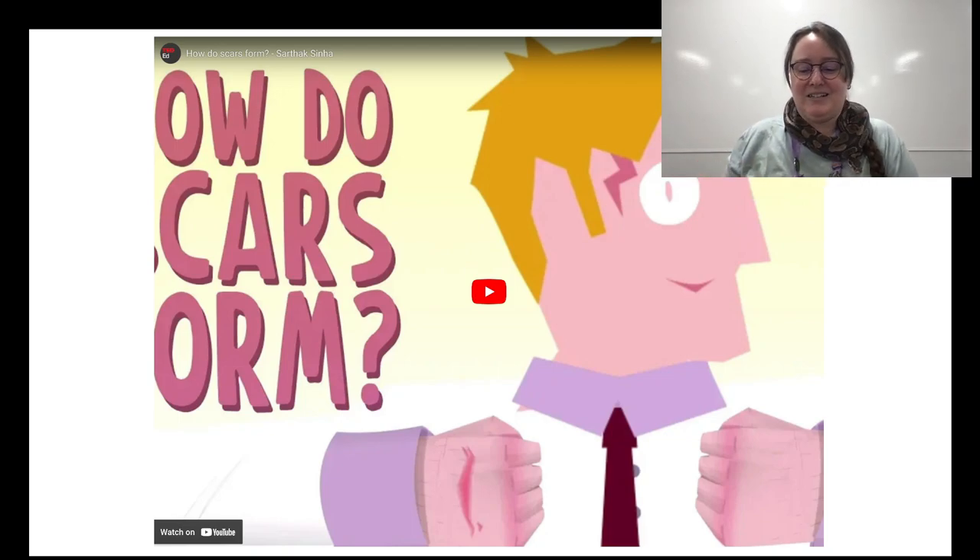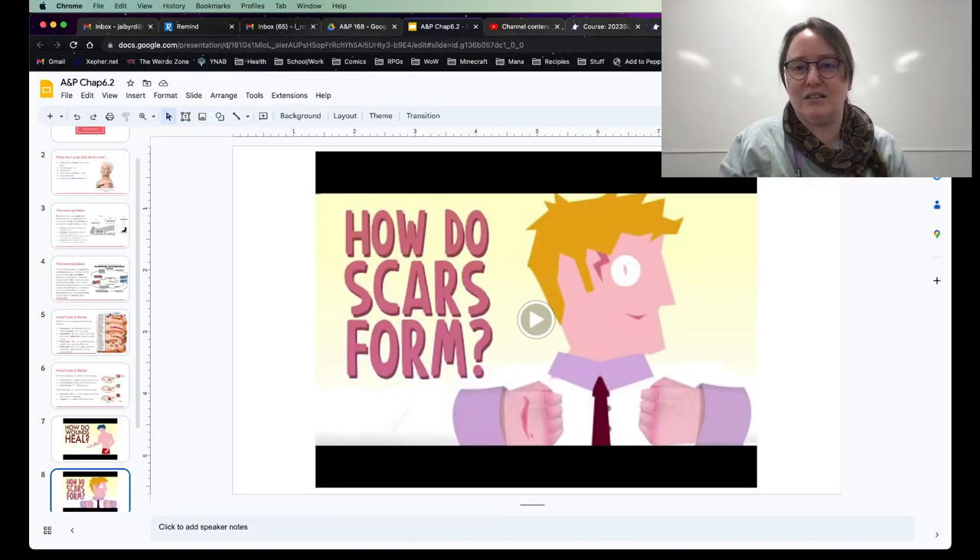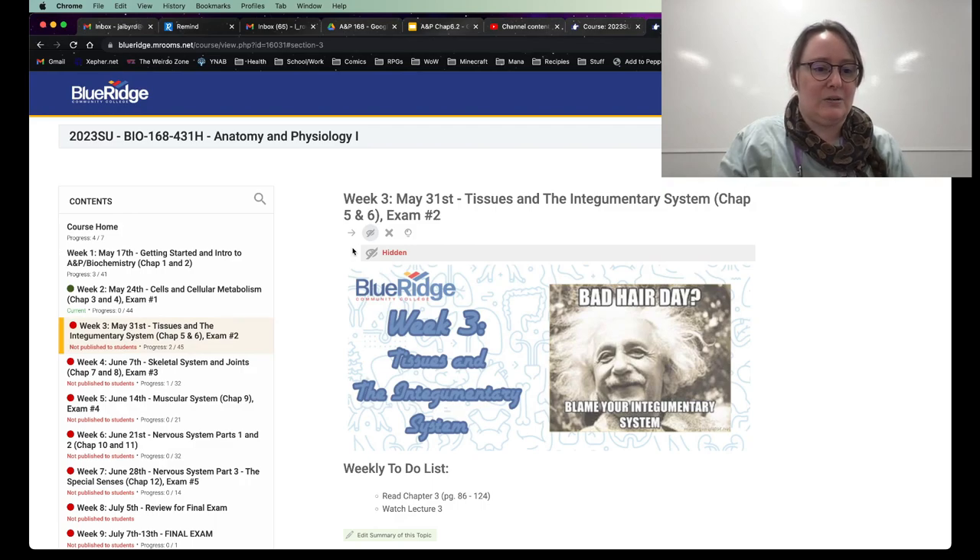And there you go — that's the integumentary system in a nutshell. Next week we'll be talking about the skeletal system and joints. So bones — see you then!